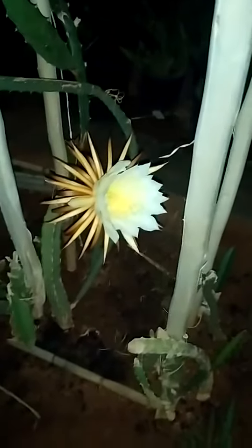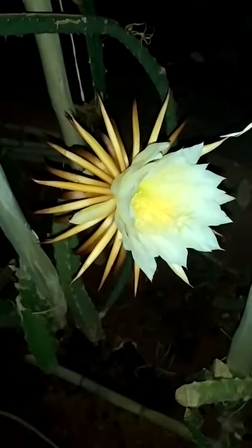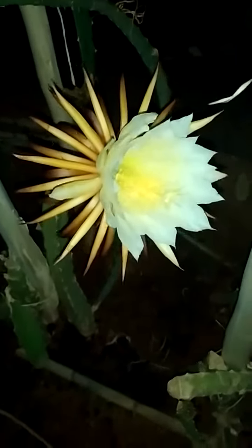Good evening everybody, it's Max here from Dragon Fruit South Africa. What you're seeing now is the official first black dragon fruit opened flower in South Africa.